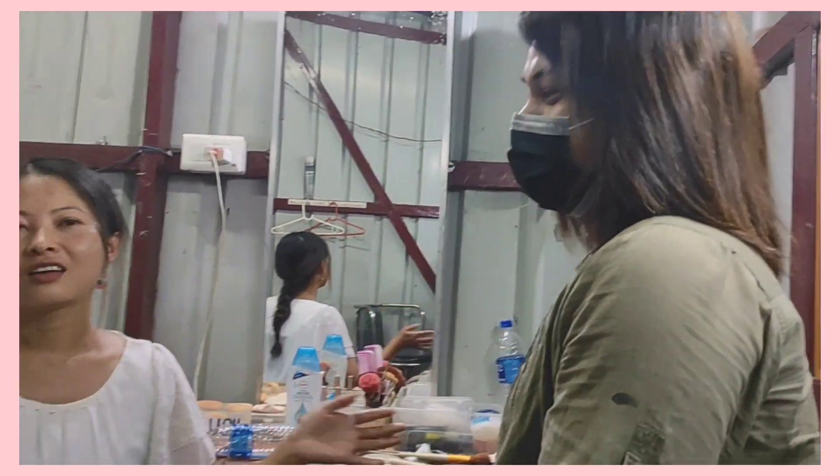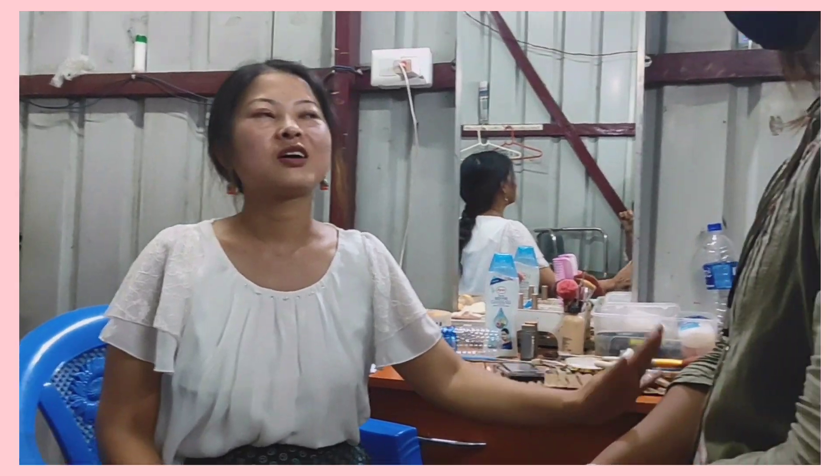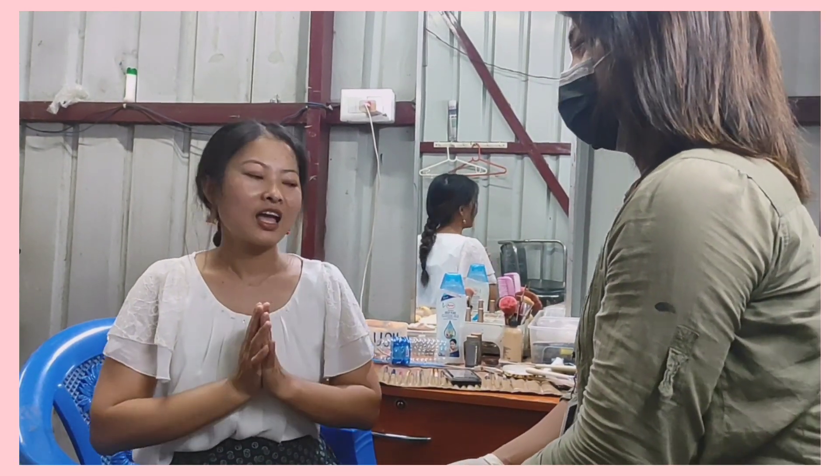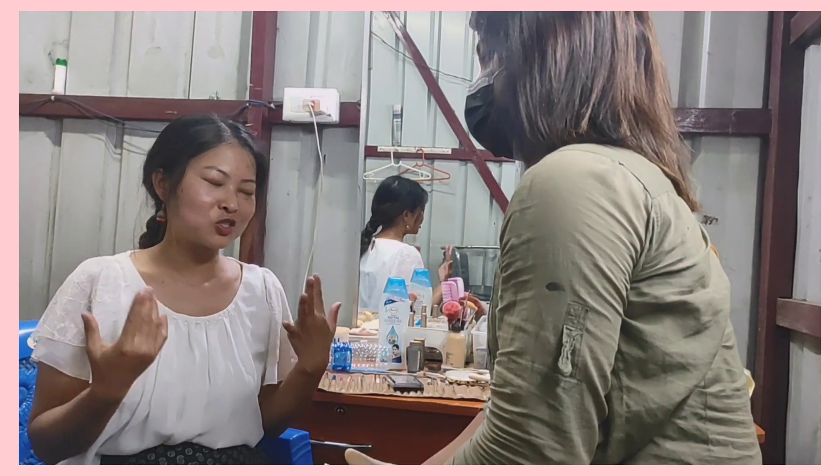Hello guys! We have already reached here and we are in the makeup room. This is JB and she's a wonderful makeup artist. She will be doing my makeup today tonight.